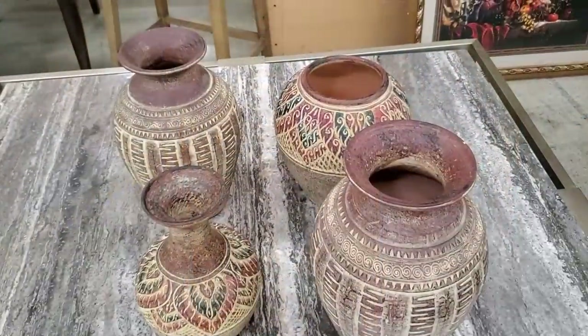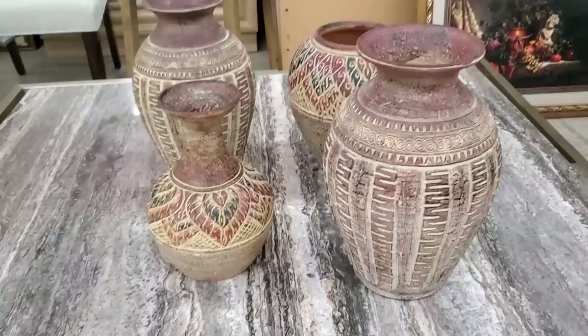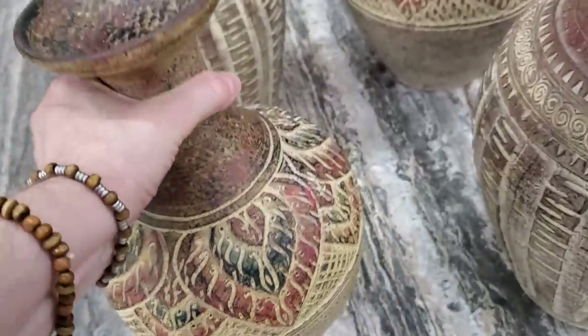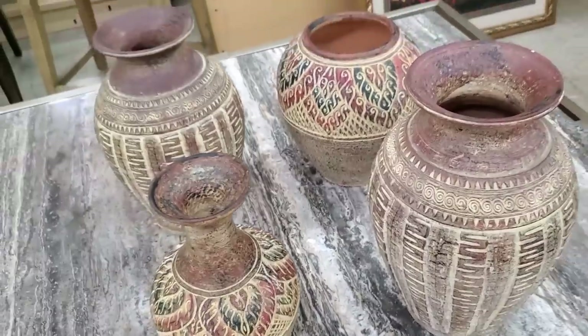Look at these pots — I thought these were really interesting and they were really heavy. That's my workout! These were $7, and I don't think anything was more than $12 out of all those pots.